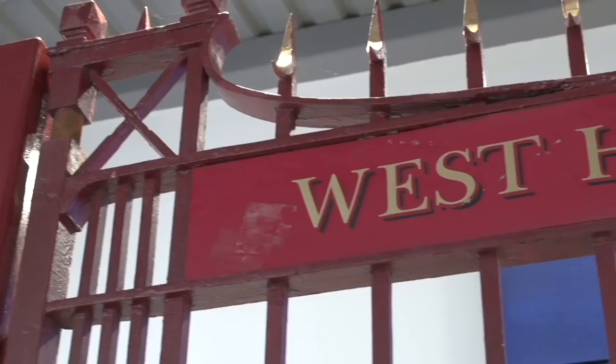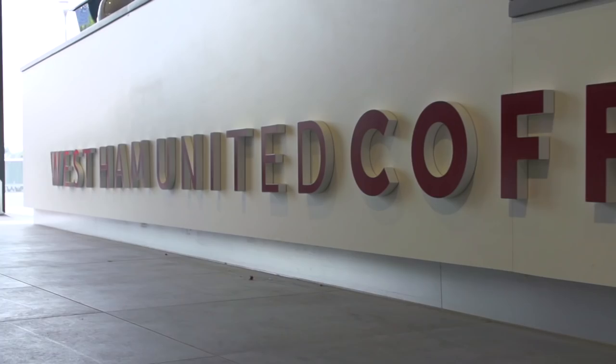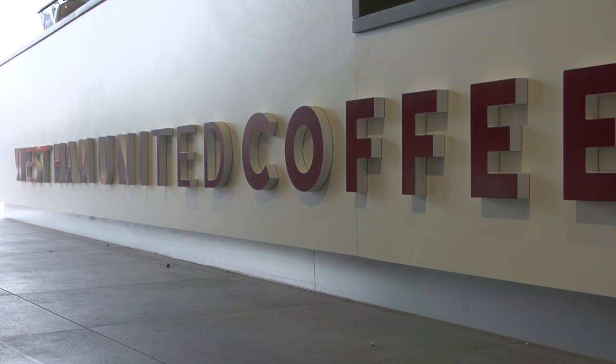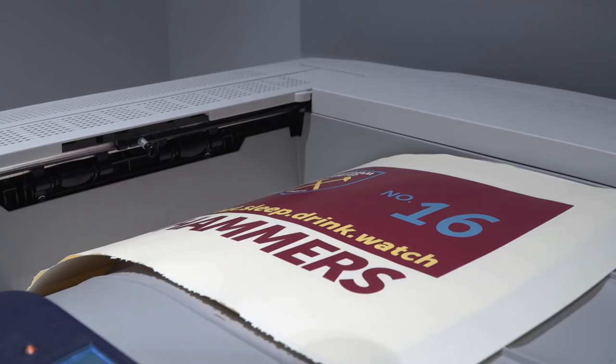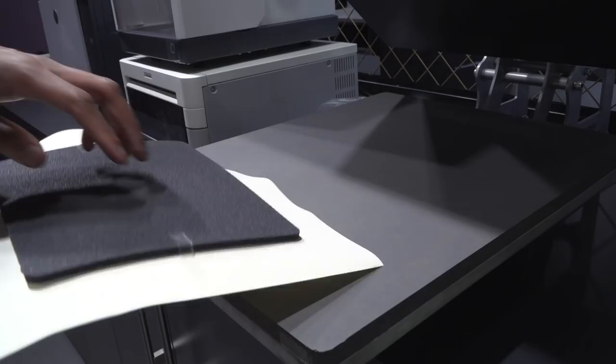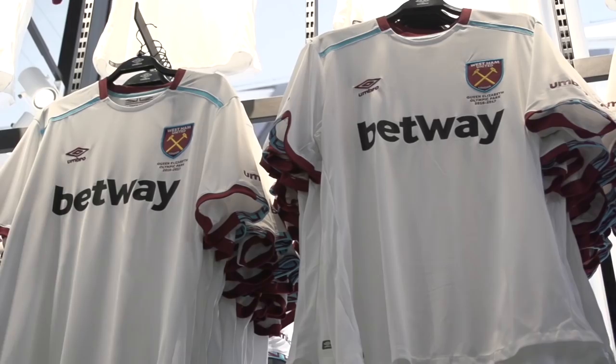In pride of place are the famous Boleyn Ground John Lygate gates, a great reminder of all that has come before. Downstairs we have the West Ham United Coffee Company where you can take a break from shopping or meet up before your stadium tour. Here you can also find our brand new personalisation station, which allows you to order all of your favourite West Ham merchandise including mugs, mouse mats, key rings and even mock newspaper clippings with any name you choose, all at the touch of a screen.